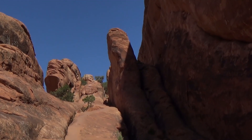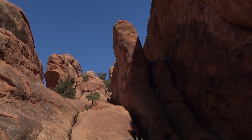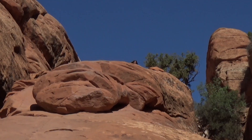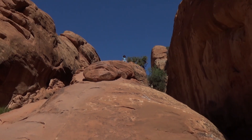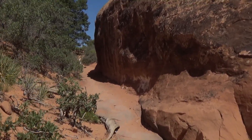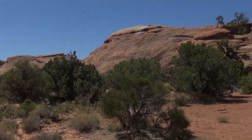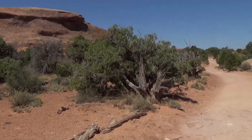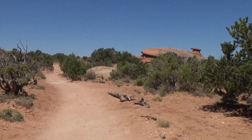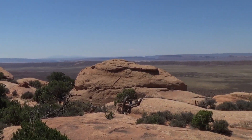Now we're going up the primitive trail section. Gotta look for cairns — gets a little rougher, a little steep, but not too bad. The slick rock is very grippy, though it's gonna be a steep climb. Took a nice break in the shade and we're hiking again. There's another side trail to some more arches over there, but we're gonna keep going this way. It's flattened out up here in the pinion juniper forest, on a fin — we've got a big view out.